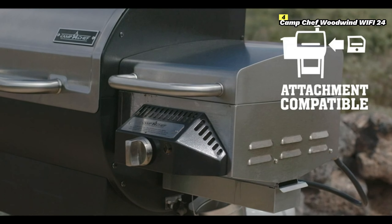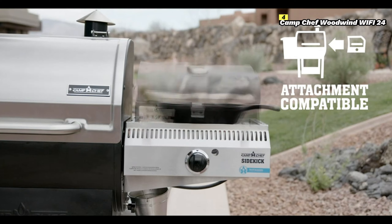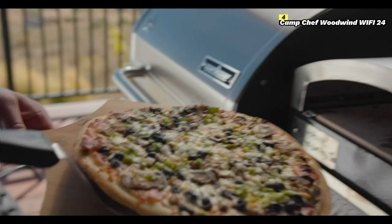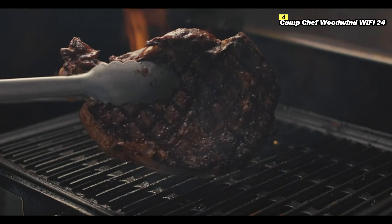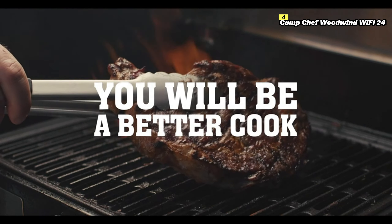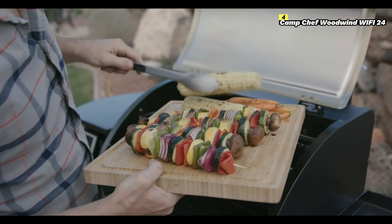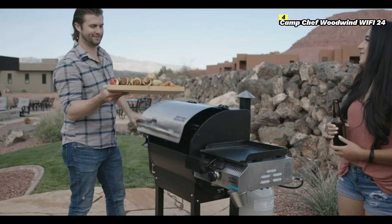The Camp Chef Woodwind Wi-Fi 24 also comes with a 22-pound hopper, which is large enough for extended cooking sessions without needing frequent pellet refills. Cleaning up is made simple with the ash clean-out system, which eliminates the need for taking apart the grill to remove ash after cooking.